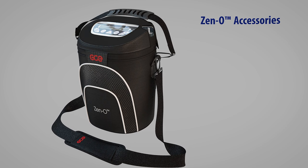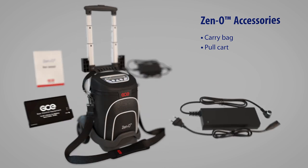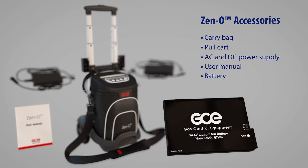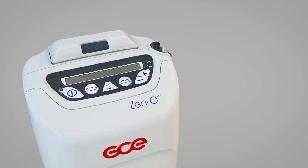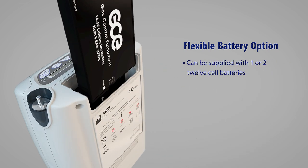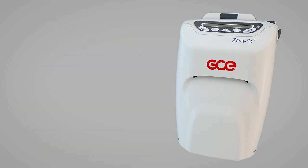Accessories include a carry bag, pull cart, AC and DC power supply, user manual, and battery. Home oxygen providers can buy an additional battery either as a spare or to increase the operating time of the device for up to eight hours when in battery mode.